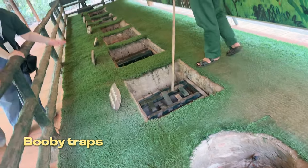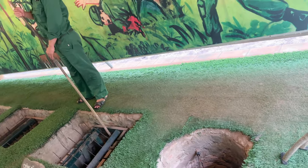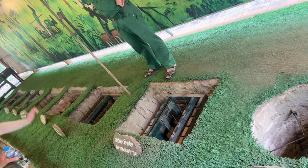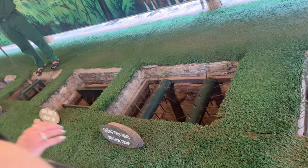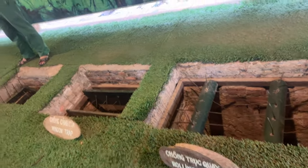This is the clipping armpit trap. When U.S. soldiers fell down and raised their hands, this trap would clamp onto the armpit. This one is the folding chair trap — it looks like the mouth of a crocodile, so we can also call it the crocodile trap.